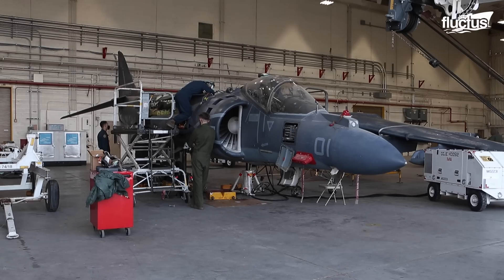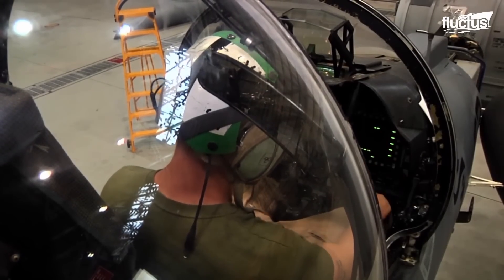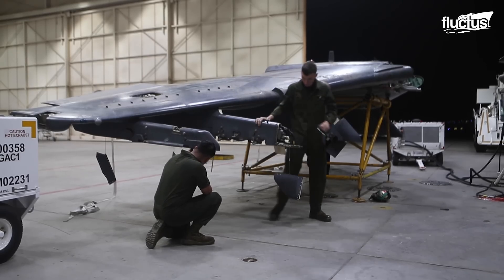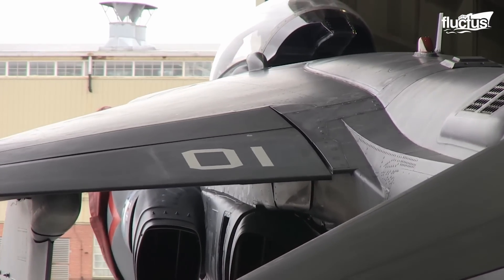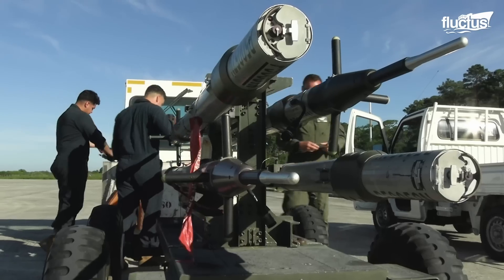The bodies of AV-8B jets are different from other military aircraft in that the cockpit is elevated and the plane's wings are high-mounted, swept back, and tapered with a negative slant. The plane can be armed with missiles, bombs, rockets, and more.